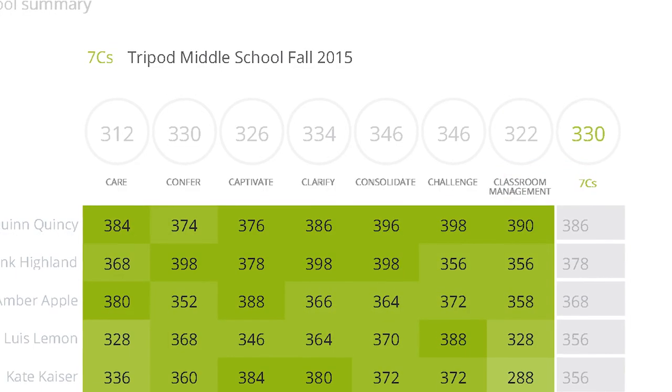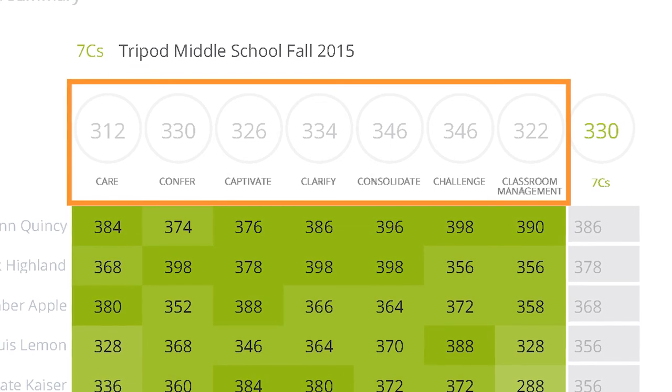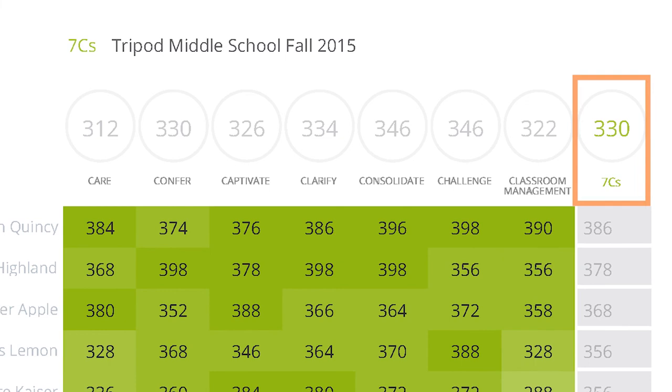Survey results will be provided to teachers and school and district leaders with a score in each of these seven constructs, along with an overall score across all of the seven constructs. Strategic use of Tripod surveys, together with the 7Cs framework, supports reflection, goal setting, professional learning, and instructional improvement.